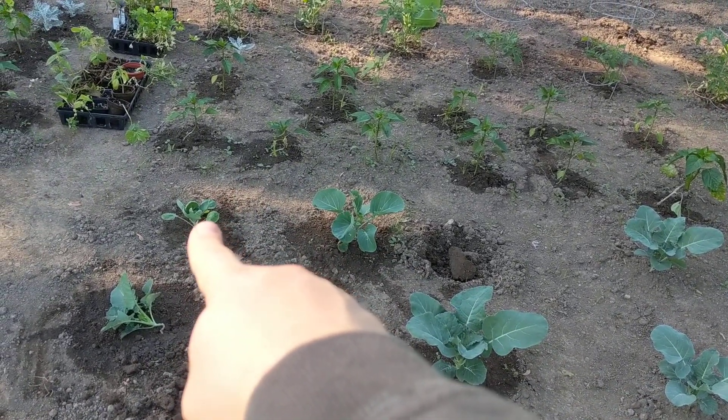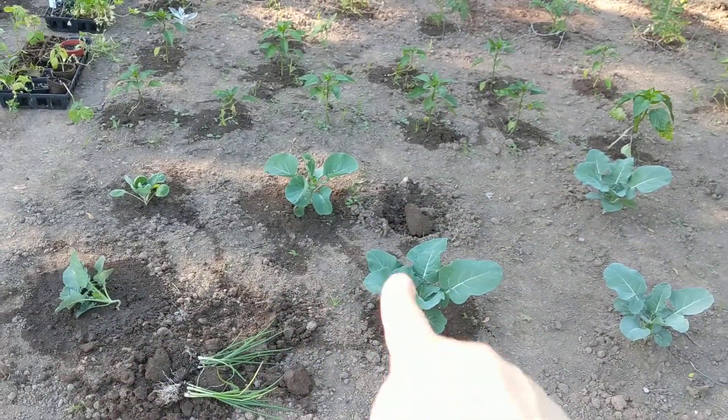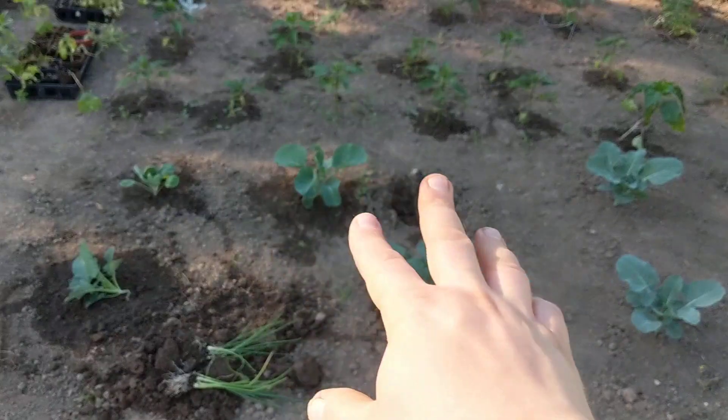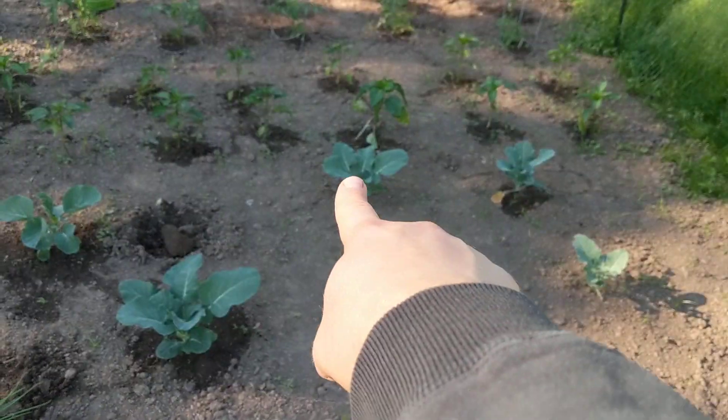That is a future brussel sprout, and that's a broccoli. See how it makes this nice trio shape where they all have space. Over here I'll probably leave that one. These are very nicely spaced - it gives the pepper plants tons of space.